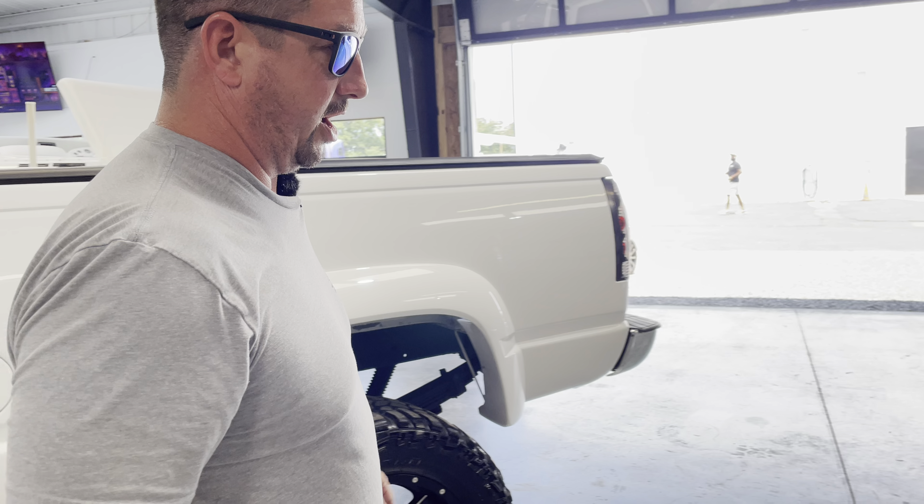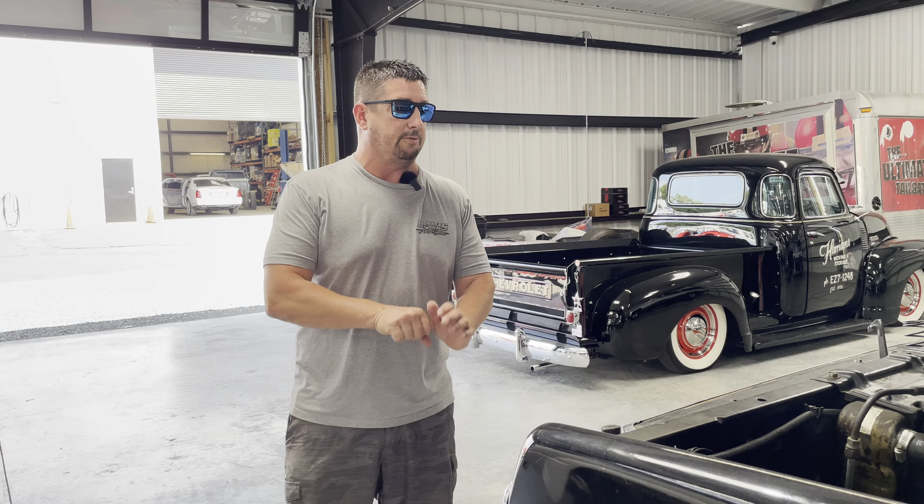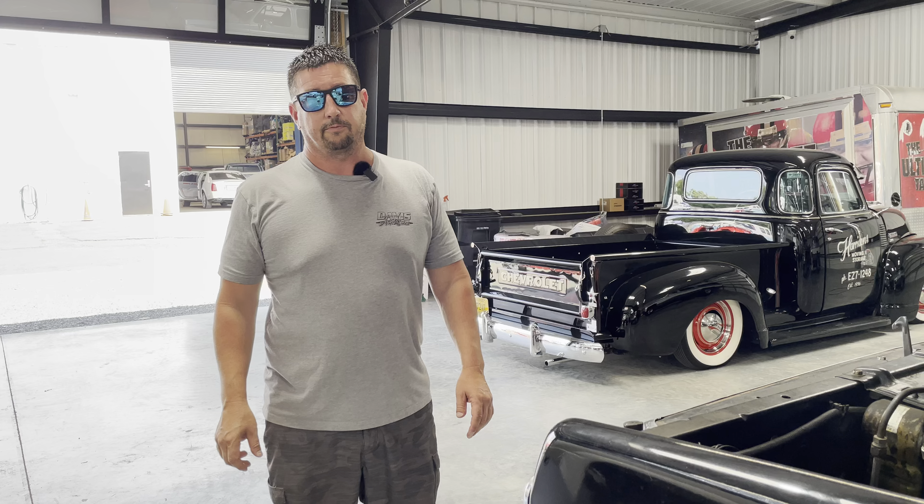Really cool '79, 3-plus-3 crew cab behind you there. This thing's got a lot of things that have been updated that are not era-correct, which bugs us a little bit, but at the same time it's a solid rust-free 3-plus-3 — beautiful crew cab with a big block. We'll bring you a full video shortly, but I'm finishing checking in right now.